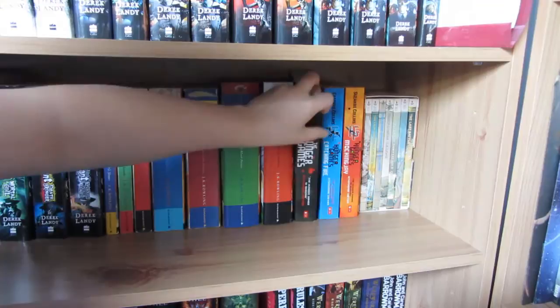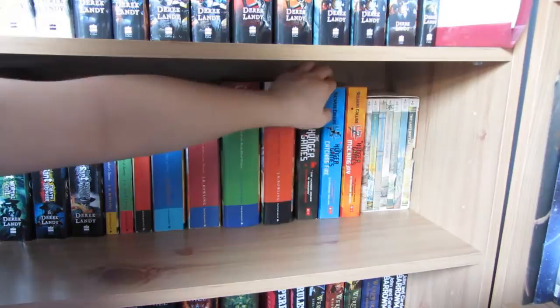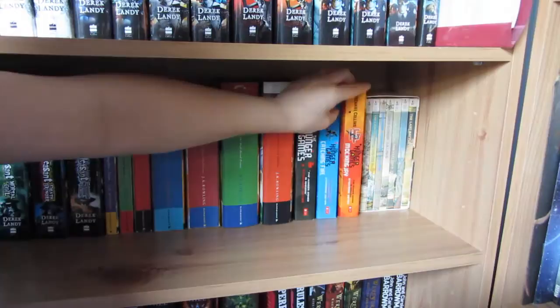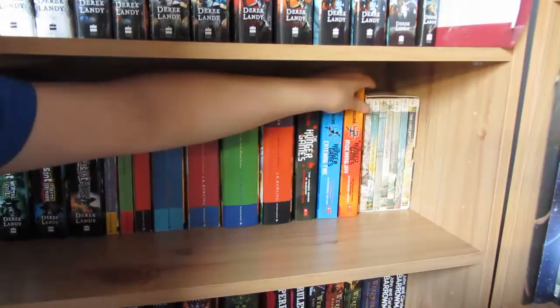We have the Hunger Games trilogy and I'm planning on reading these in summer because I've only ever read the Hunger Games. So we have the Hunger Games, Catching Fire - the movie for this comes out in November - and finally Mockingjay, which is pretty much Marmite in book form because you either love it or hate it apparently.